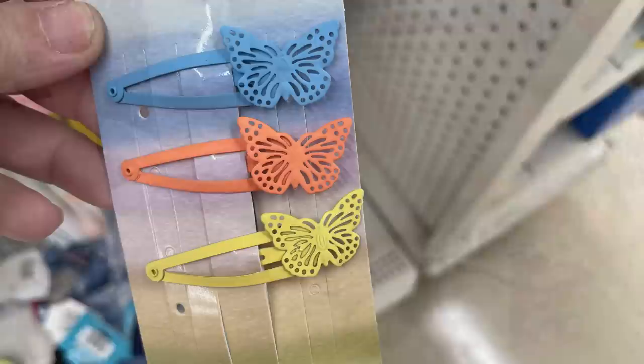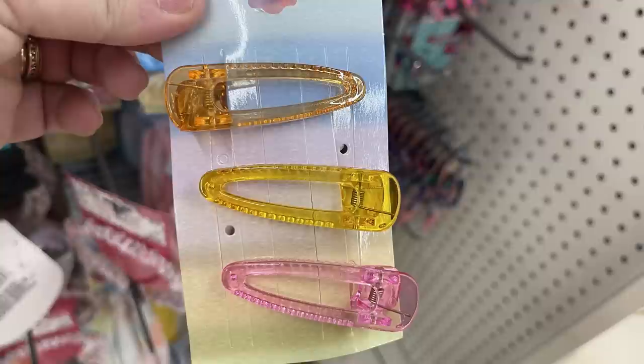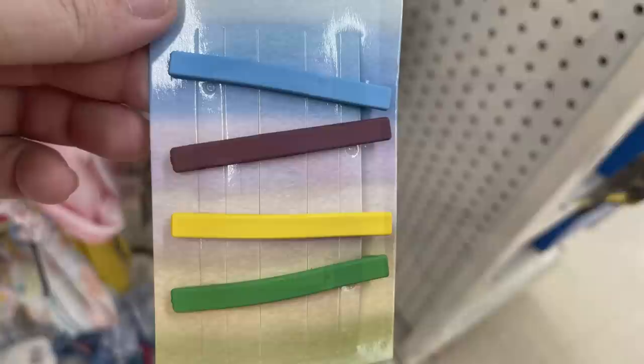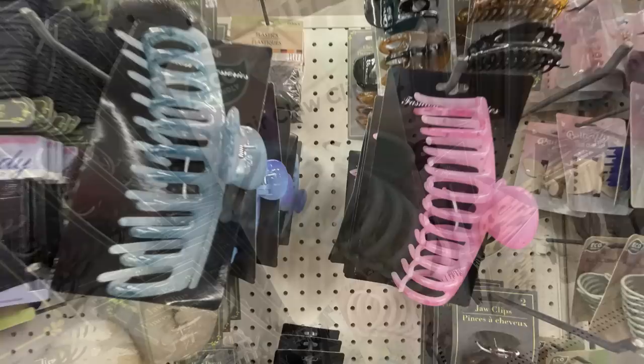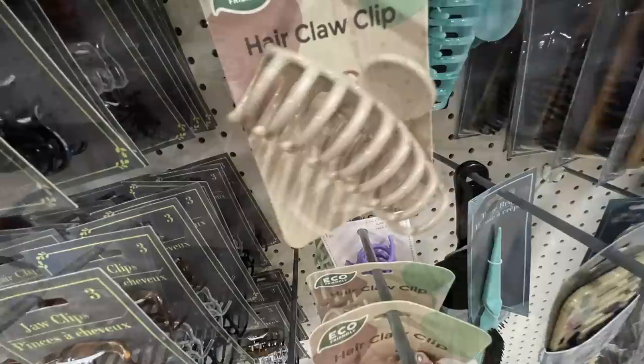They also have butterfly snap clips in a three-pack, alligator-type clips, snap clips, triangles, barrettes, and some bobby pin style barrettes you just slide in. There's a four-pack of butterfly clips, large claw clips in pink and blue, and eco-friendly hair claw clips made from recyclable materials in mint green, pink, slight tan, and purple.